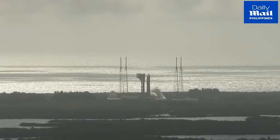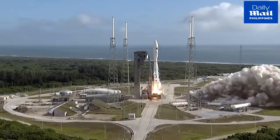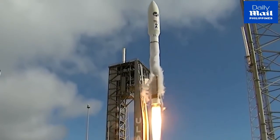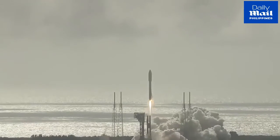There's ignition. And liftoff of the United Launch Alliance Atlas V rocket with USSF-7 for the United States Space Force on a mission dedicated to America Strong.